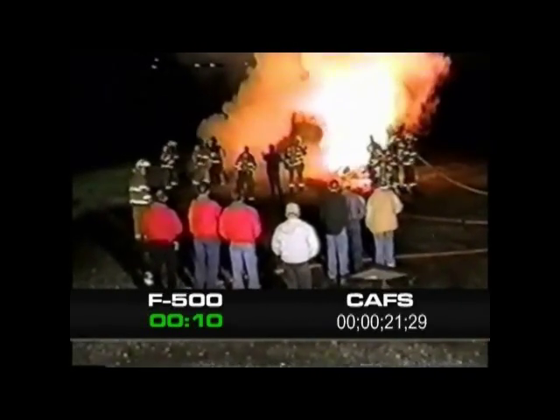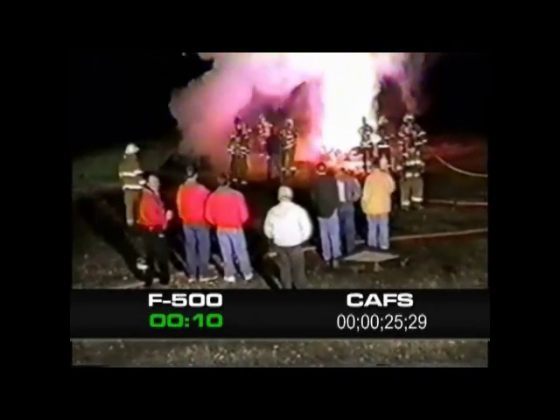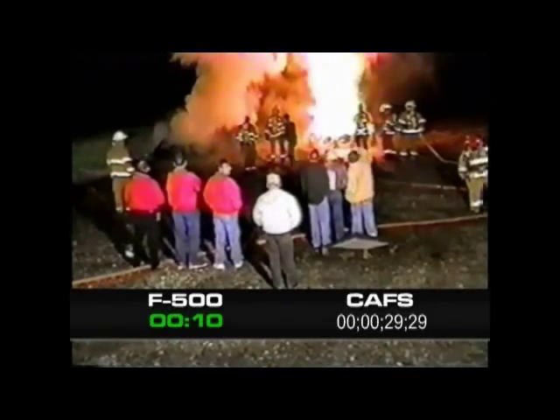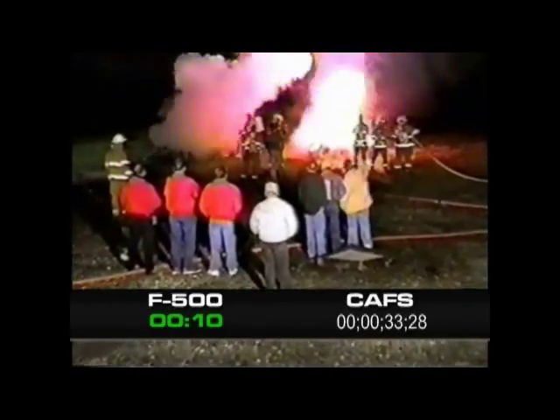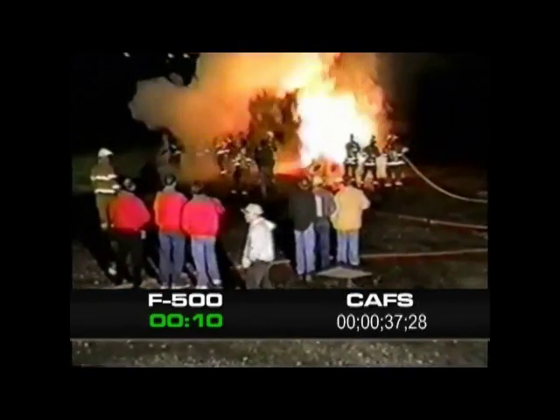In the video you will see F500 knock down and achieve extinguishment in 10 seconds. If you listen closely at around 13 seconds you can hear the CAFS compressor just getting revved up. It then takes the foam and CAFS 2 minutes and 12 seconds to put out the fire.